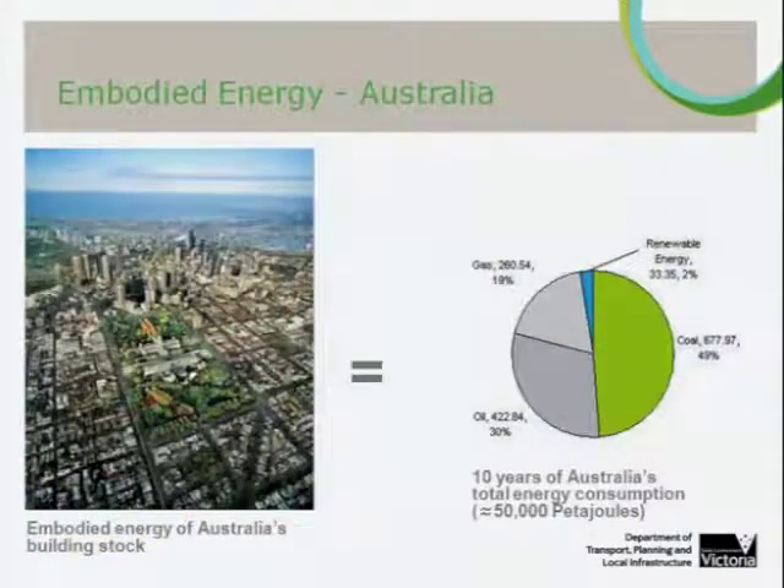One of the first things we did was look around and see what information is out there. CSIRO's human settlements theme study within the Australian State of Environment report in 2001 identified that the energy embodied in the existing building stock in Australia is equivalent to approximately 10 years of the total energy consumption in the entire nation. There was a position that the Heritage Council were taking — that heritage is such a small portion of the built fabric — but I don't actually think it is.